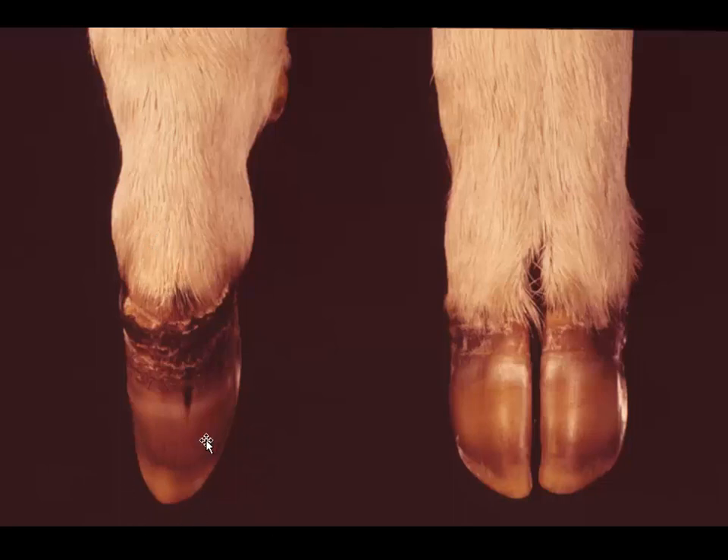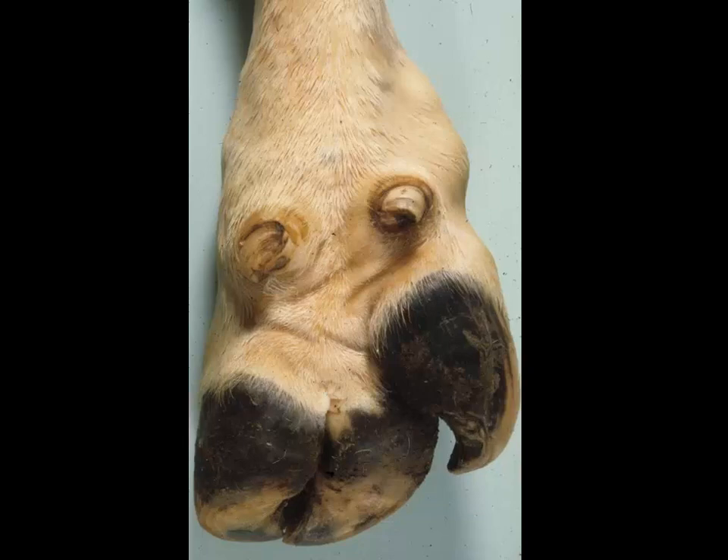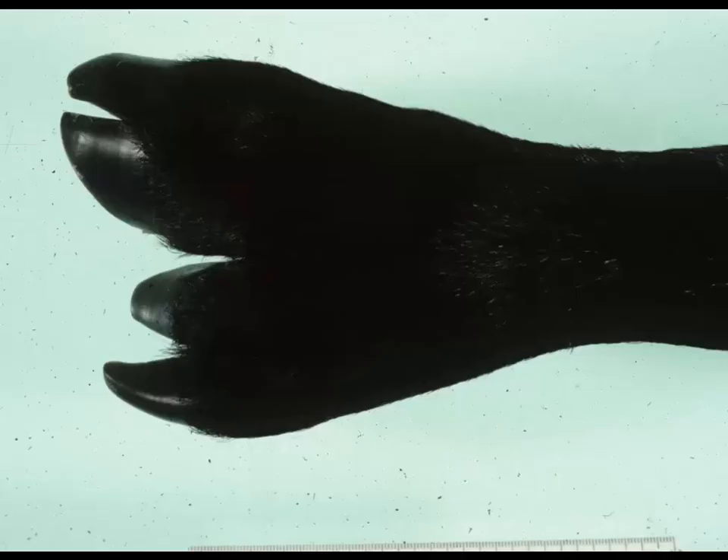Here is syndactyly — partial or complete fusion of functional digits, mostly seen in Holsteins. There is a particular type of swine called a mulefoot swine which only has one toe, and congenital syndactyly is characteristic of that breed. Most cattle should have four phalanges and two large claws. Here's polydactyly — we have an extra claw here. Usually when you see these defects they're more frequently seen in the forelimbs for some reason. And here's a really good case of syndactyly.